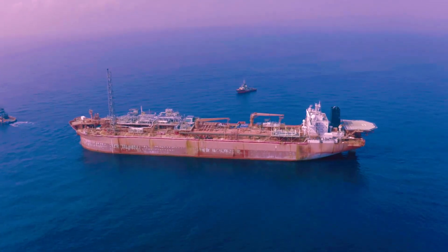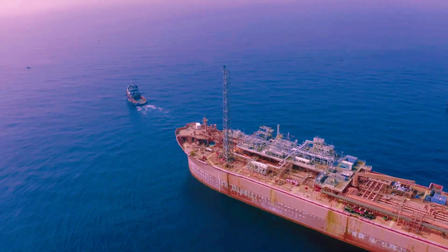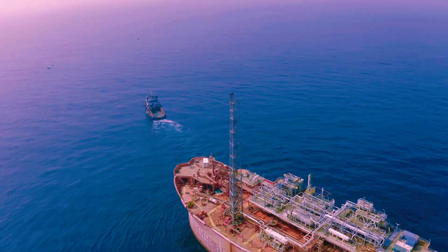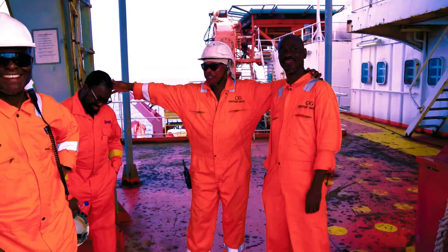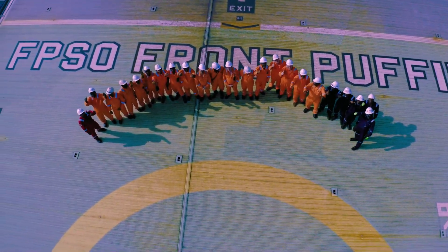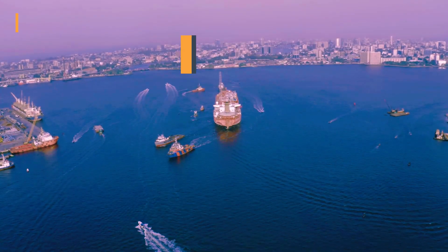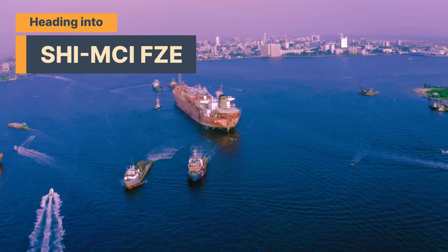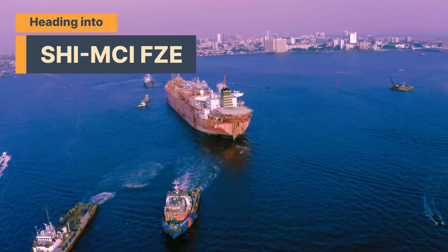Eventually everything was done safely, with the support from all the ship's crew and the shore management. We raised our challenges and they met our demands. Presently we are under tow, proceeding to Lagos shipyard. The unit will be prepared for the next assignment — another field here in Nigeria — and will probably produce for the next ten years or so.